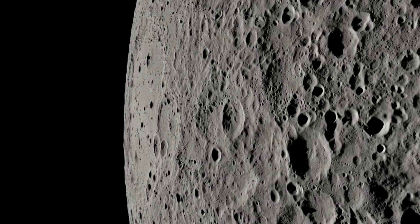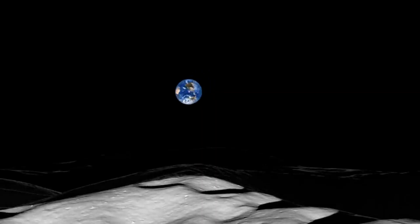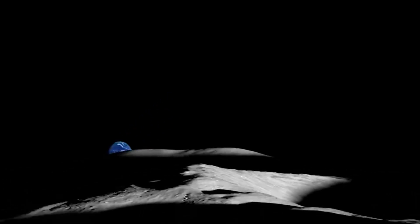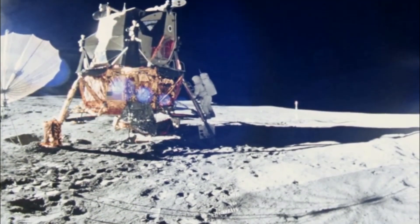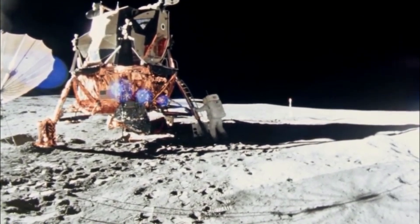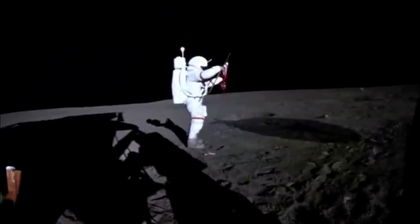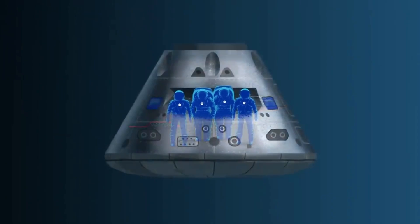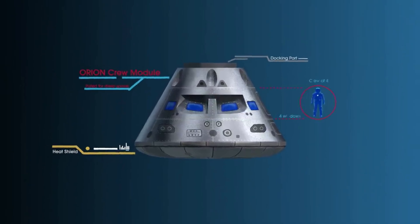For quite a while now, NASA has been working on determining where to land future Artemis missions. Only a few days ago, the agency announced they had identified 13 candidate landing regions near the lunar south pole. "Selecting these regions means we are one giant leap closer to returning humans to the moon for the first time since Apollo," said Mark Kirisich, Deputy Associate Administrator for the Artemis Campaign Development Division at NASA headquarters in Washington. "When we do, it will be unlike any mission that's come before as astronauts venture into dark areas previously unexplored by humans, and lay the groundwork for future long-term stays."